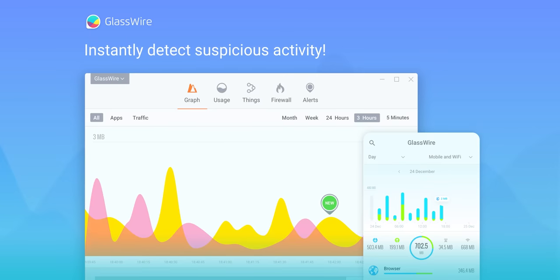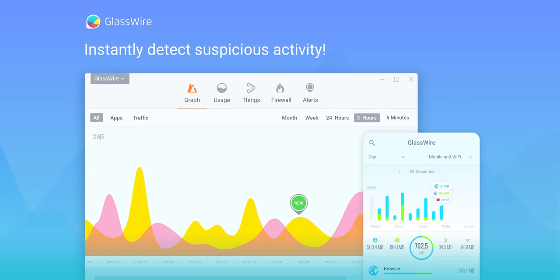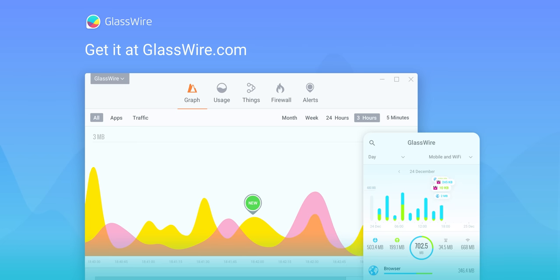GlassWire is the tool that shows you which apps are slowing down your connection in real time. It's used by security pros to monitor for malware, block bandwidth wasters, and detect suspicious activity. Get 25% off at the link below.